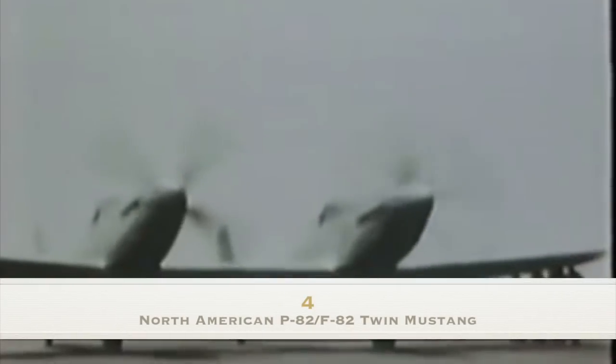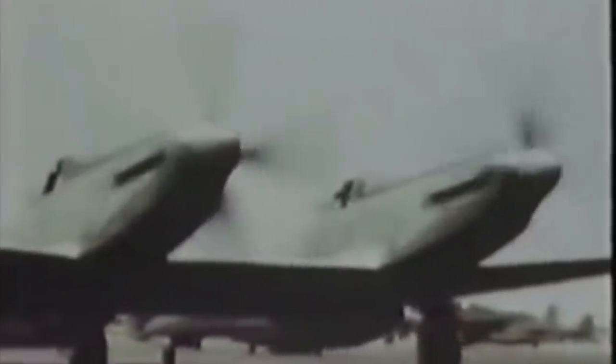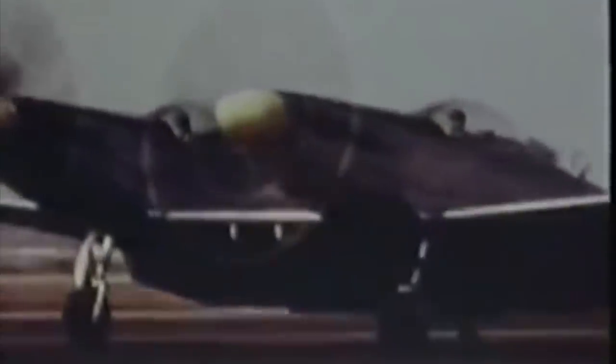Number 4: the North American P-82 Twin Mustang. A bizarre machine consisting, more or less, of two lengthened P-51H fuselages joined with a new centre section. The P-82B holds the record for the longest unrefuelled non-stop flight by a propeller-driven fighter, at 8,129 kilometres. It was also exceptionally fast. Sadly, later models of the Twin Mustang were powered by Allison engines rather than the superlative Merlin of earlier examples, due to increased royalties demanded by Rolls-Royce, and performance was reduced as a result. The single-engined P-51H also deserves a mention as a remarkably potent aircraft.